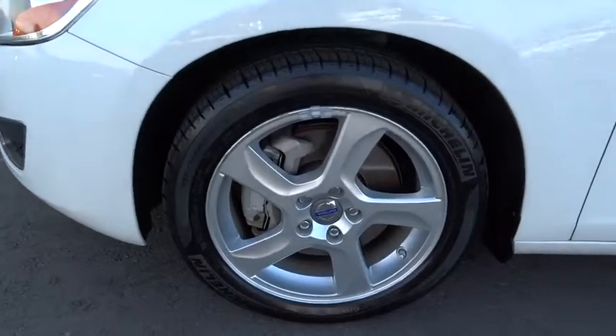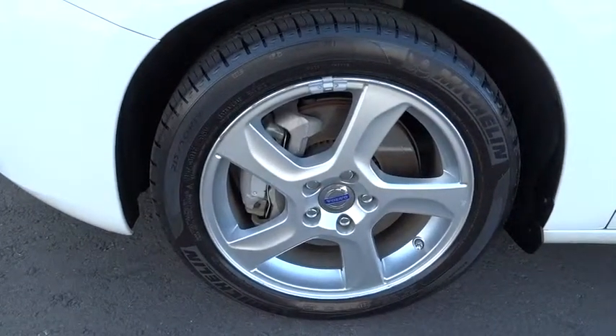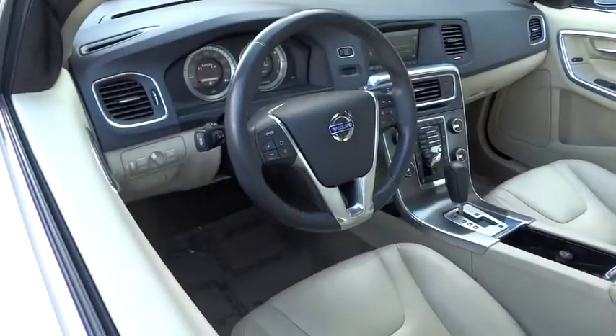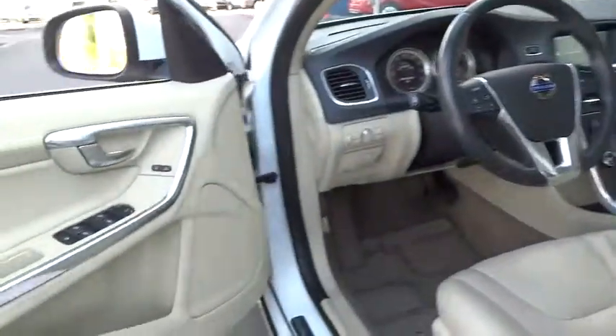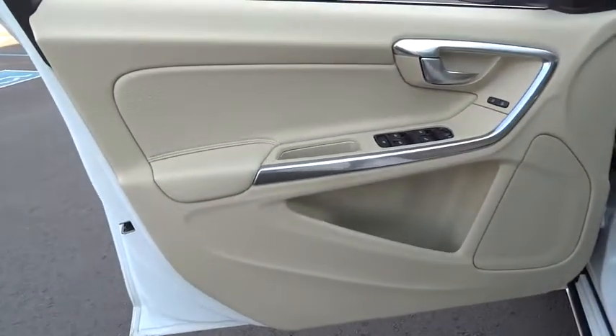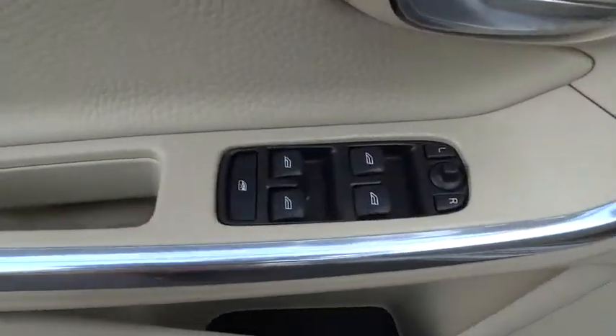Bluetooth, moonroof, power steering, adjustable steering wheel, driver airbag, aluminum wheels, auto-dimming rear-view mirror, PPO floor mats, cruise control, four-wheel disc brakes, universal garage door opener, rear defrost, climate control.